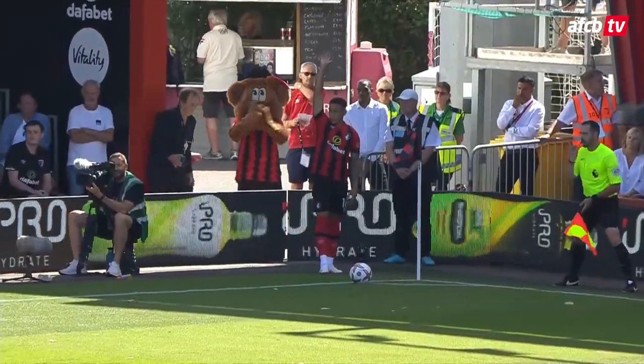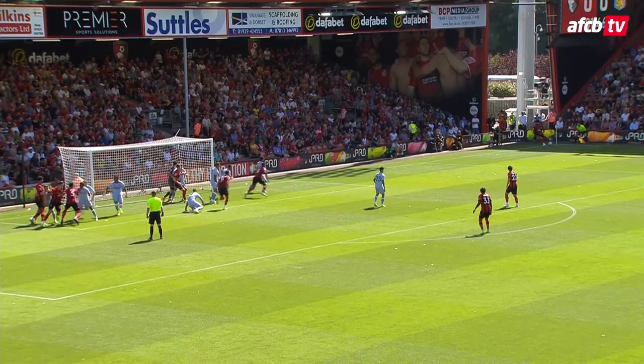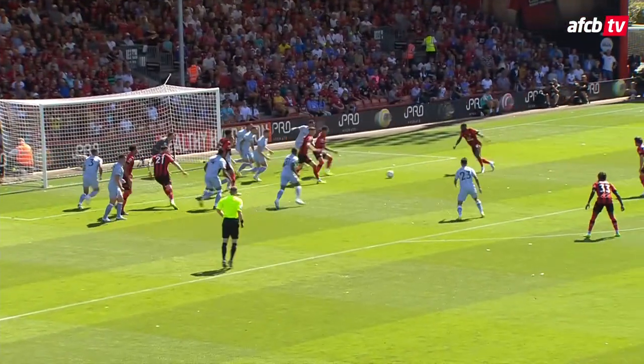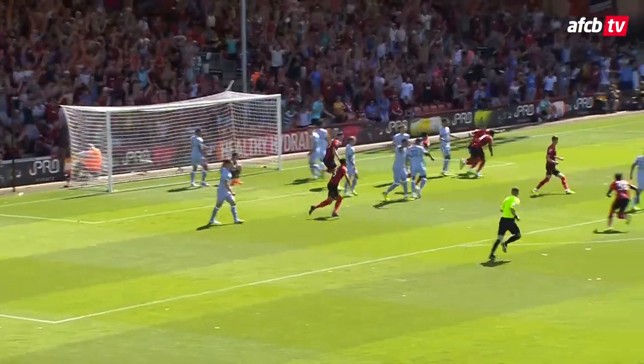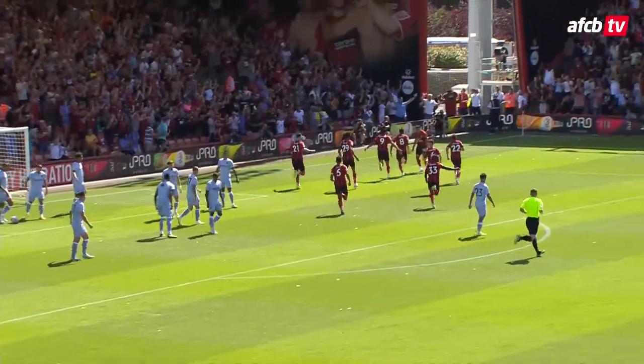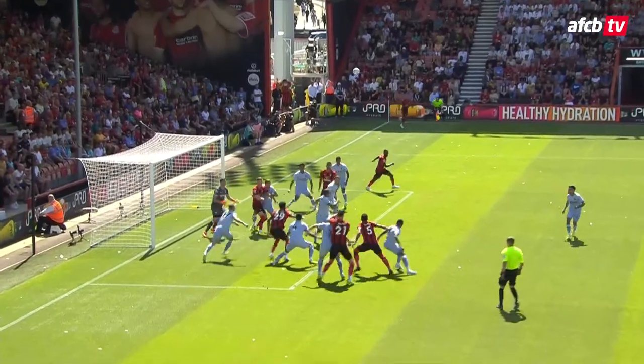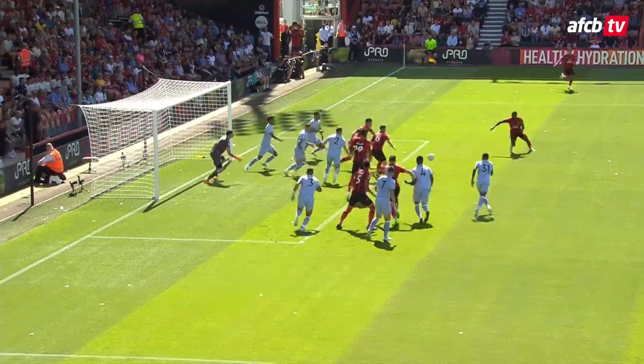Adam Smith inside the 18-yard box, or just on the edge of it. Left-footed from Tavernier towards the back post, looking for Lloyd Kelly — wins there. Back out to Lerma! Jefferson Lerma! Bournemouth — within minutes of returning to the Premier League — are in front against Aston Villa.